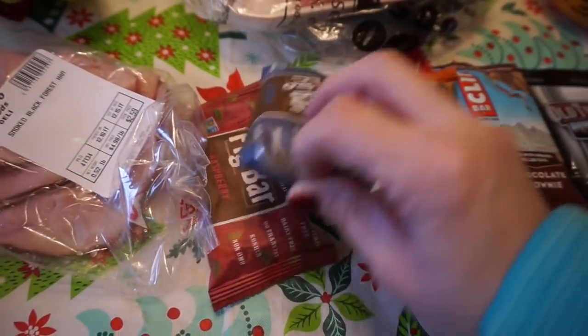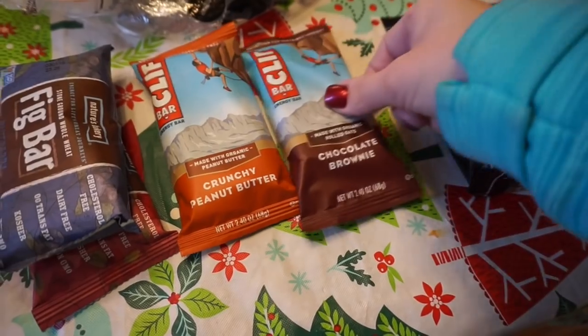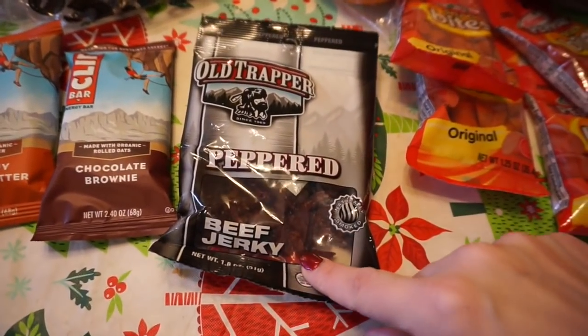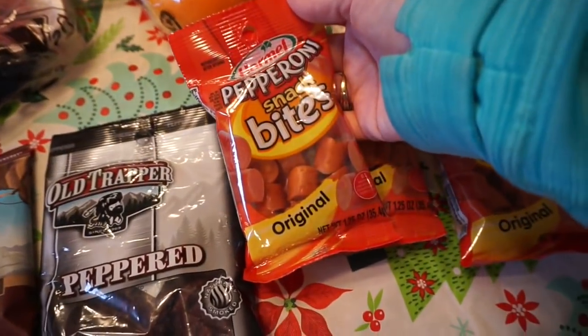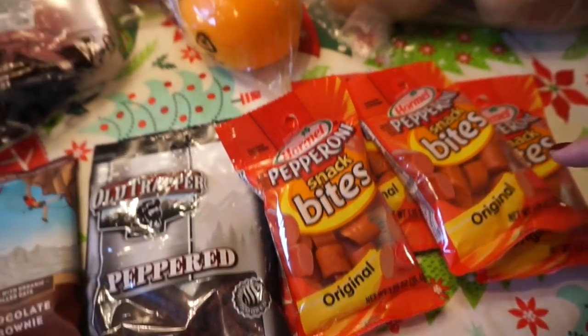I've got raspberry fig bar and blueberry fig bar — I'm the only person who likes these. For the girls we got crunchy peanut butter Clif bar and the chocolate brownie one. I found this little small beef jerky for me, and then these pepperoni snacks — the girls really like these. So we got a couple of snacks for this week at school.